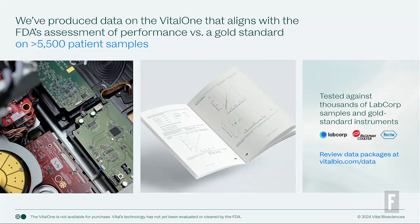We have tested this extensively. We've run this on nearly 6,000 patient samples with partners like LabCorp and academics from leading institutions. We're incredibly confident with the data we're seeing, and we're also really transparent — we put it all on our website for anyone to go and see at vitalbio.com. Our team is working really hard to follow the rules and do this right, work with regulators like the FDA, and we're well on our way.